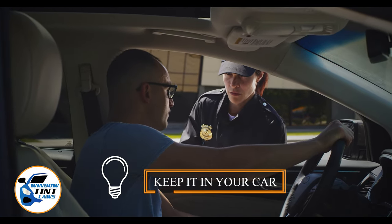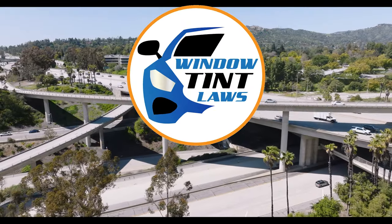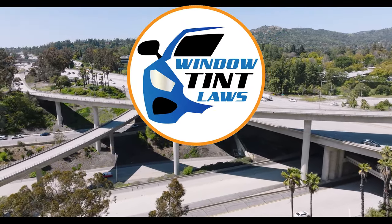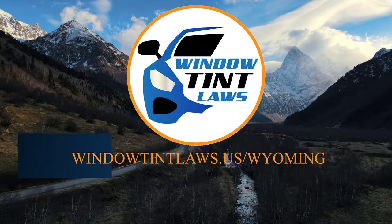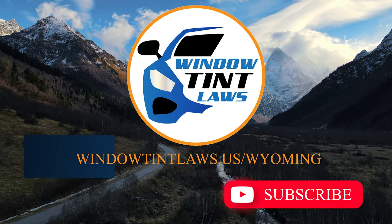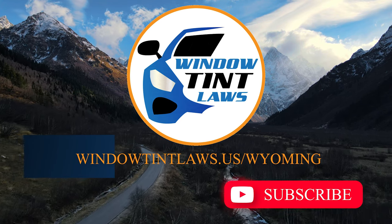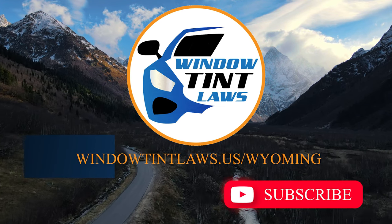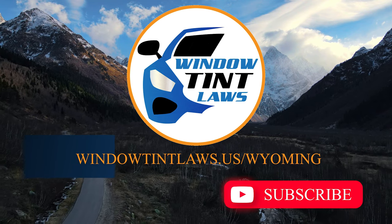This concludes our guide on obtaining a medical window tint exemption in Wyoming. This exemption plays a crucial role in maintaining your comfort and health while adhering to state regulations. For additional tips and guides on navigating Wyoming's legal landscape, subscribe to our channel and activate notifications. Visit our website for more information and feel free to contact us with any questions or topics you'd like us to explore.